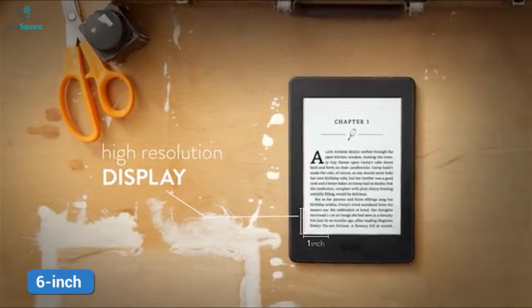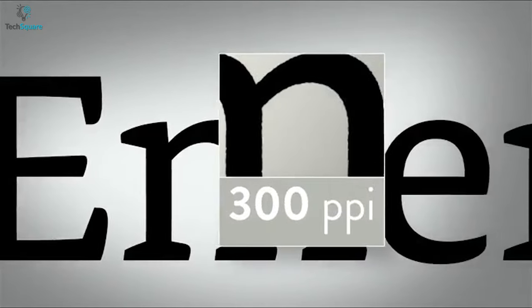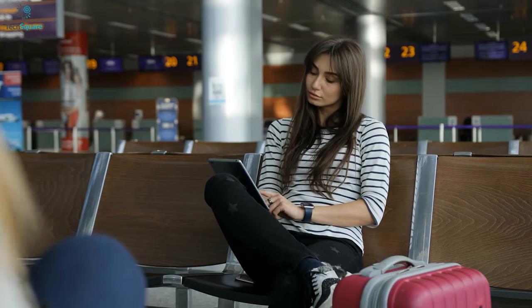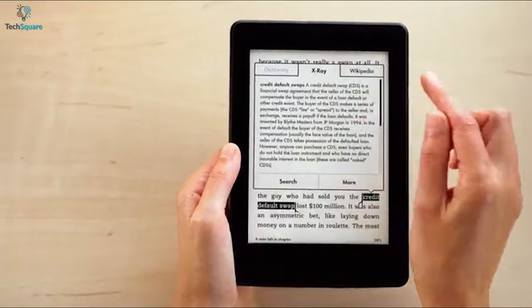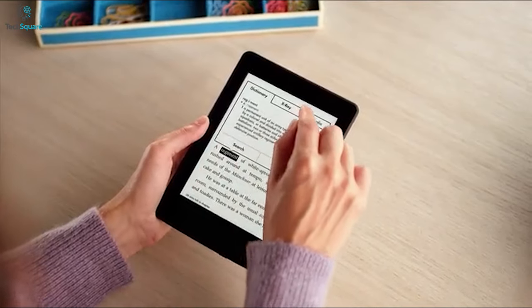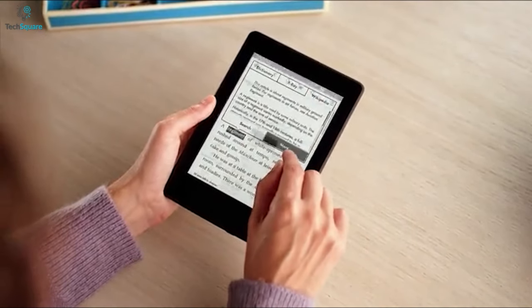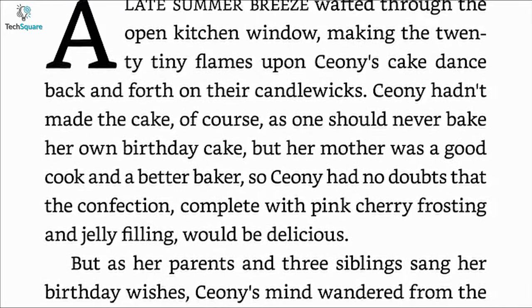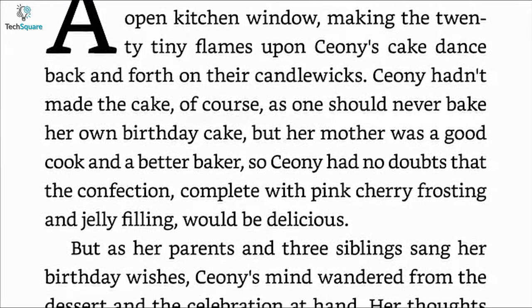Besides, it features a 6-inch high resolution 300ppi display that ensures clear reading even in bright sunlight. Unlike many traditional tablets, this e-reader is capable enough of providing detailed text without any glare. The texts are pretty sharp, and there's also a customized font called Bookerly that has been hand-tuned at the pixel level for maximum readability.